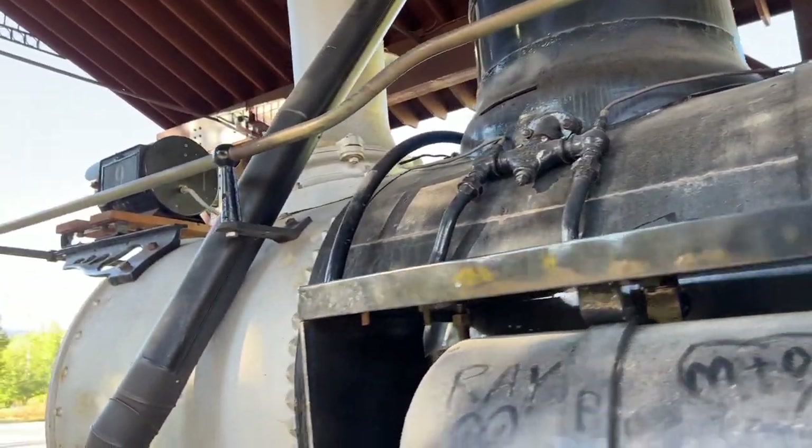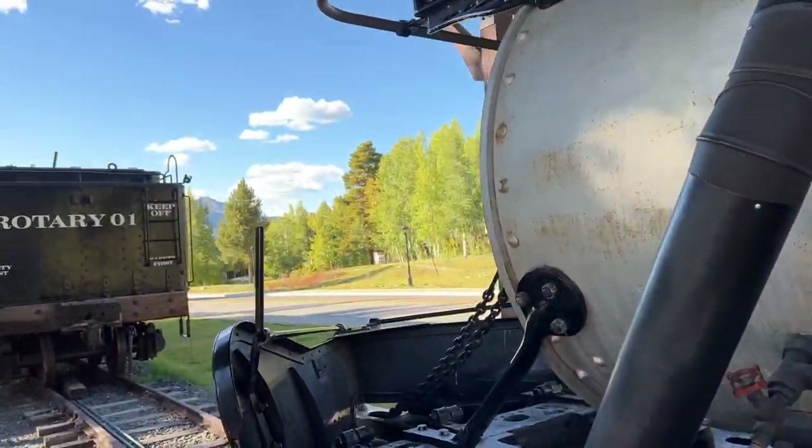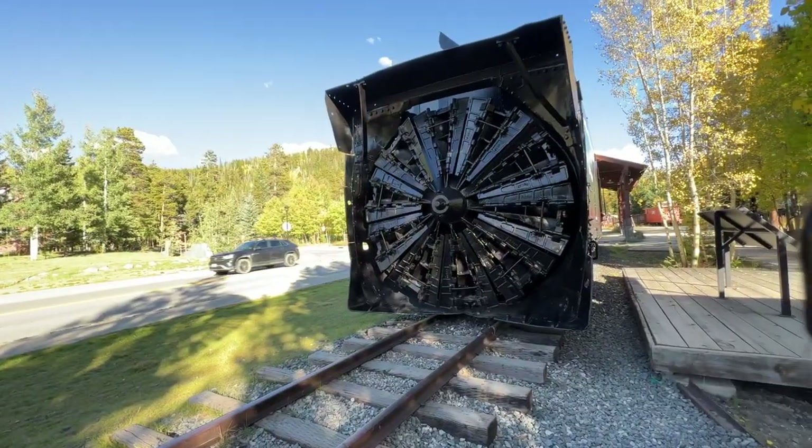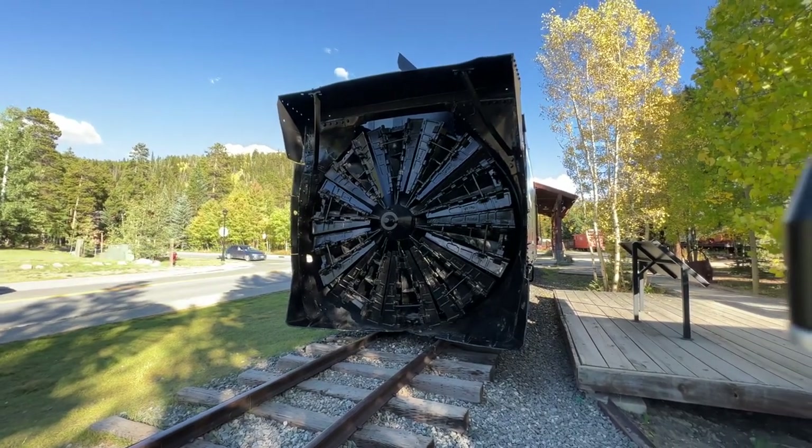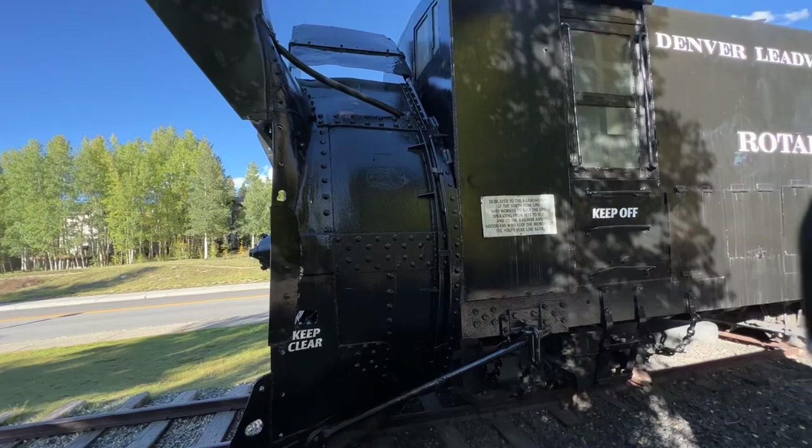This is Rotary Number One — that's a giant snow plow on the front of that train. That's how they cleared the tracks at altitude when the snow drifts were up around 20 feet.